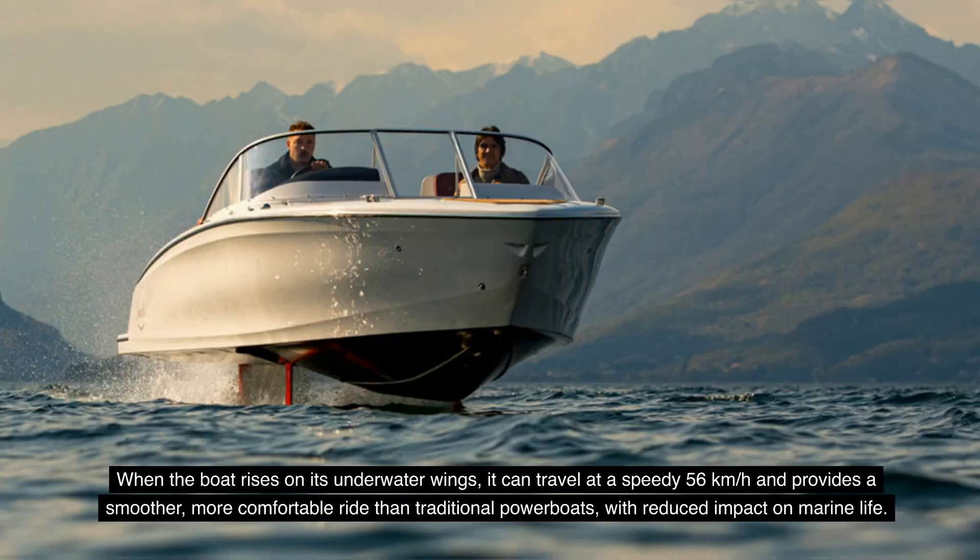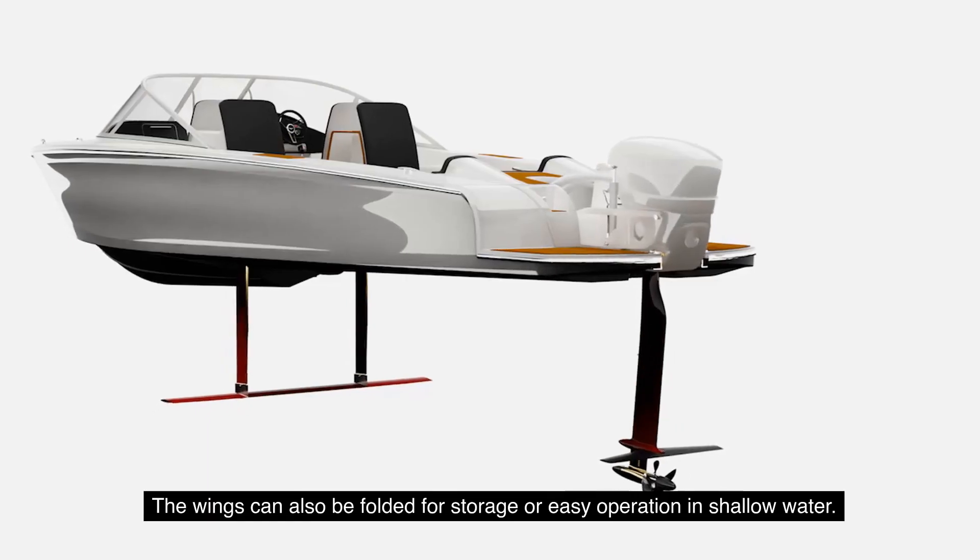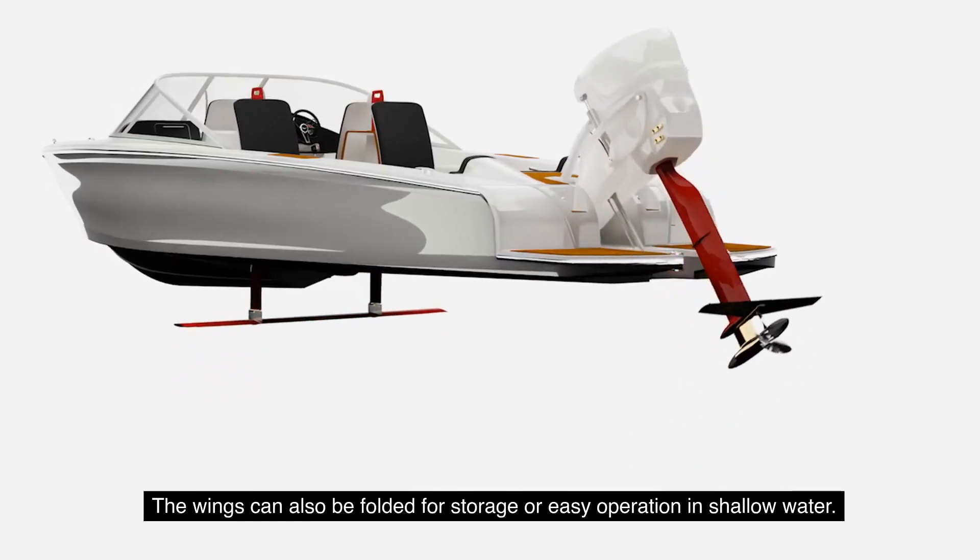When the boat rises on its underwater wings, it can travel at 56 kilometers per hour and provides a smoother, more comfortable ride than traditional powerboats, with reduced impact on marine life. The wings can also be folded for storage or easy operation in shallow water.